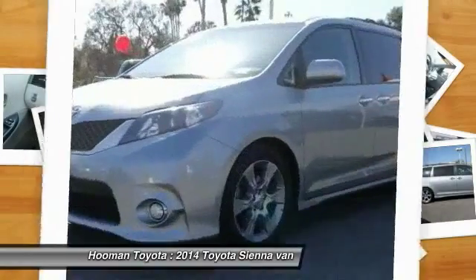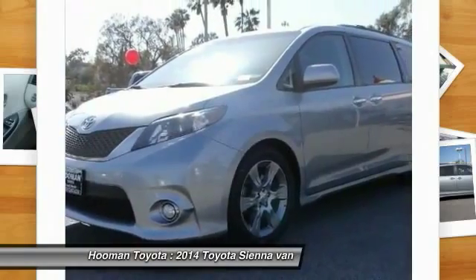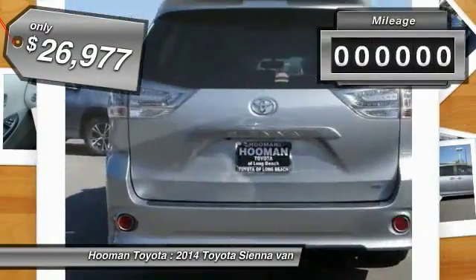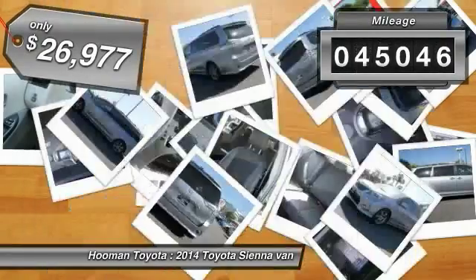It's easy to see that Sienna is built with the whole family in mind and is priced below $30,000. This vehicle has less than 50,000 miles.